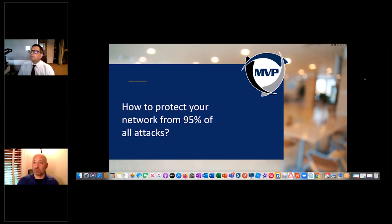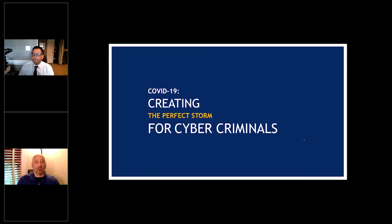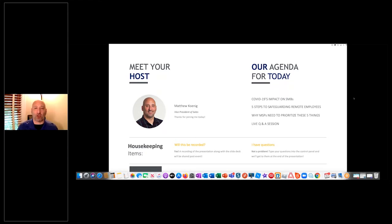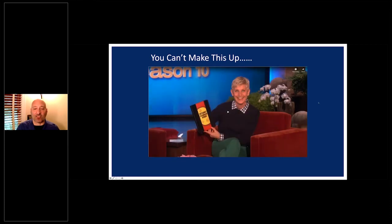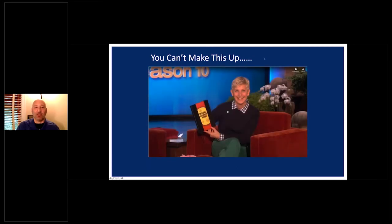Good afternoon everybody, thanks for coming out. We really appreciate your time. Today we're going to talk a little bit about how to protect yourself, how to get your end users or employees on board to make sure they're doing what they're supposed to be doing to protect your organization on an ongoing basis.